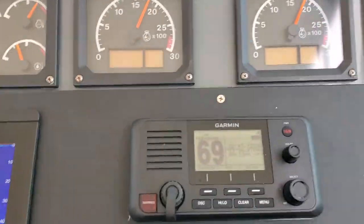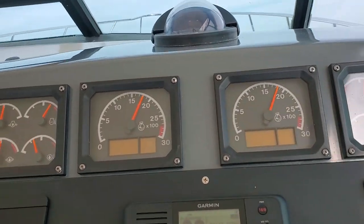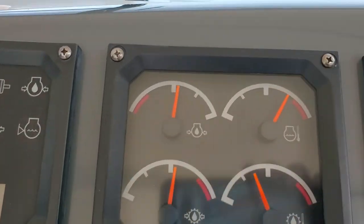This boat's fast. It goes 26. It's a little bit boogie along. Oil pressure's good. Temp's good.